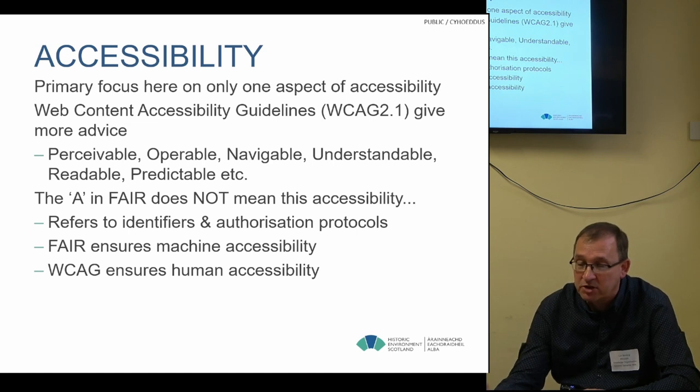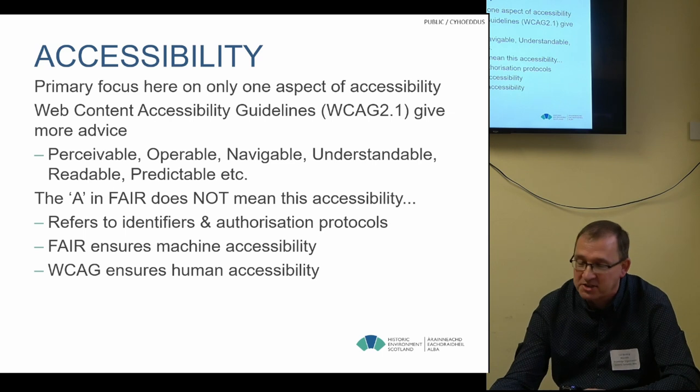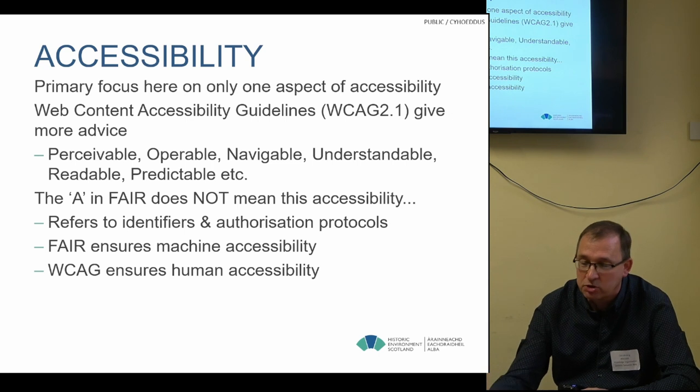Our primary focus has only been on one aspect of accessibility. There are Web Content Accessibility Guidelines which give advice on other aspects: navigability, understandability, readability, predictability, etc. It's important to point out that the A in FAIR doesn't mean accessibility in this sense — when FAIR talks about accessibility, it refers to having identifiers for concepts and protocols for authorisation to data. FAIR ensures machine-based accessibility to data, whereas the Web Content Accessibility Guidelines ensure human-based accessibility to data.